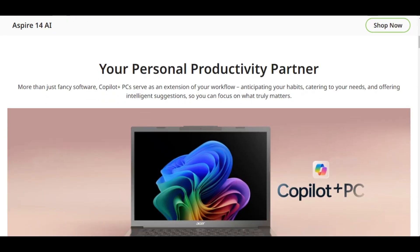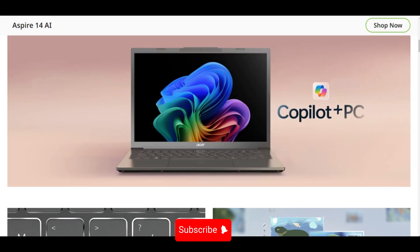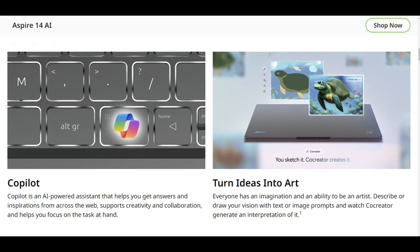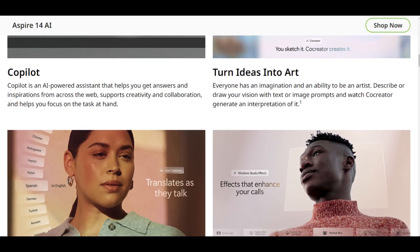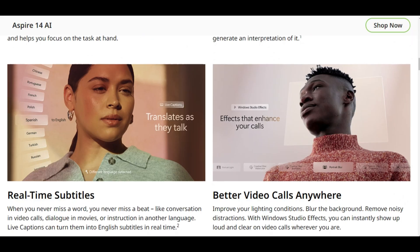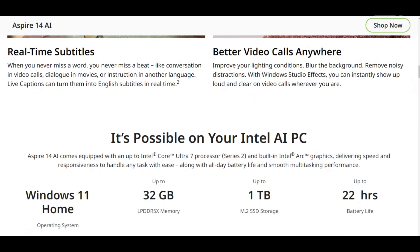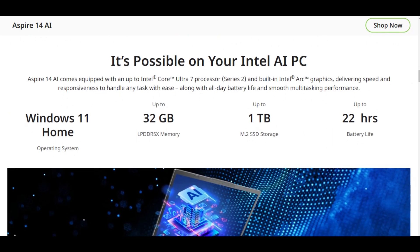AI features shine here. As a Copilot Plus PC, it's got Windows Studio Effects for background blur, live captions in 40 languages, and Acer's custom AI tools for audio and wallpapers. The NPU handles these tasks, freeing up the CPU and GPU for better battery life. Speaking of, this thing lasts 19 hours on a charge. Students and on-the-go pros, take notes.